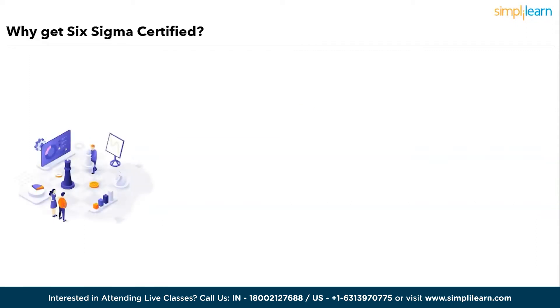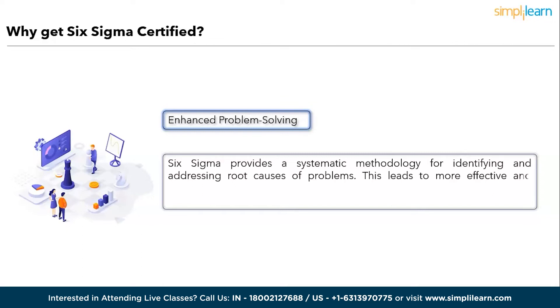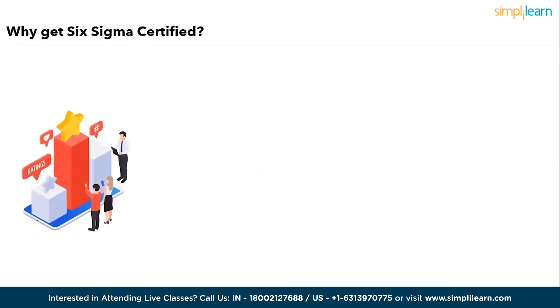Third, Enhanced Problem Solving: Six Sigma provides a systematic methodology for identifying and addressing root causes and problems, leading to more effective and sustainable solutions, ultimately benefiting your organization's efficiency and bottom line. Fourth, Customer Satisfaction: by reducing defects and variations in processes, Six Sigma helps deliver products and services that consistently meet or exceed customer expectations. Satisfied customers are more likely to be loyal and recommend your organization to others.